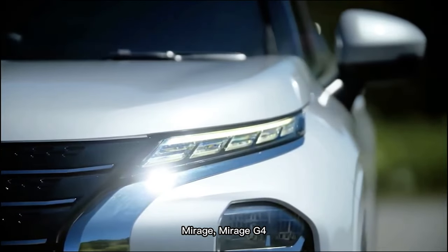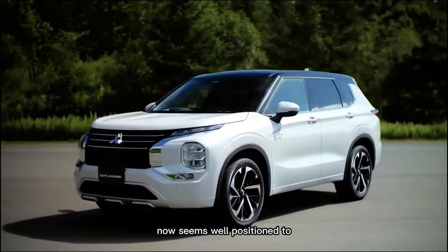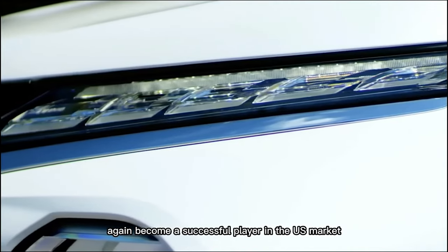Outlander Sport, Mirage, Mirage G4, and Eclipse Cross now seem well-positioned to again become a successful player in the U.S. market.